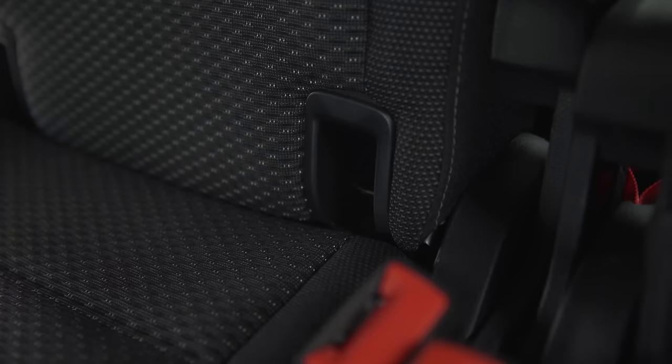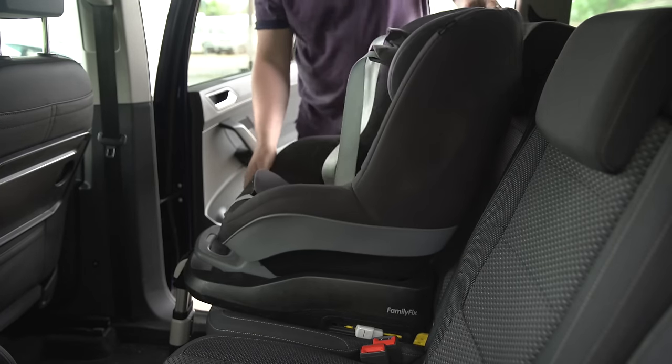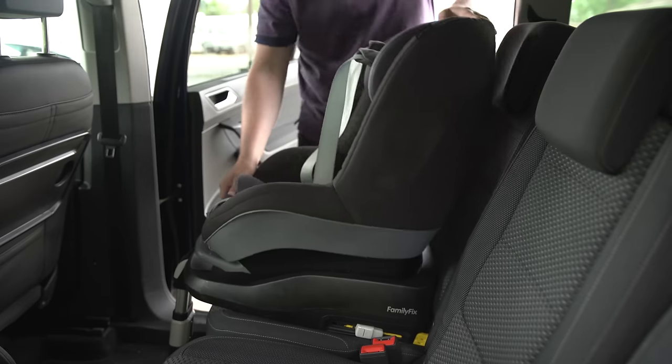Fitting a child seat is very easy too. There are fixed anchor points on all second and third row chairs and they're easy to locate. Also the wide doors which open to almost 90 degrees and excellent access to the back row make fitting the child seat itself as pain free as possible.